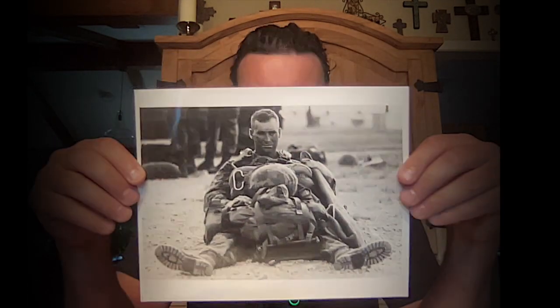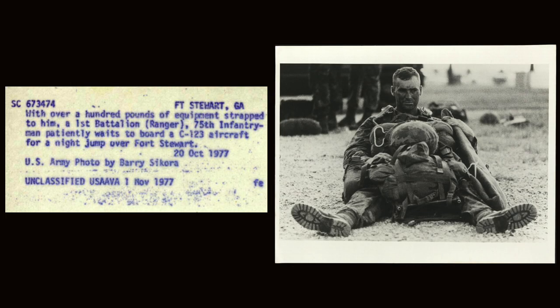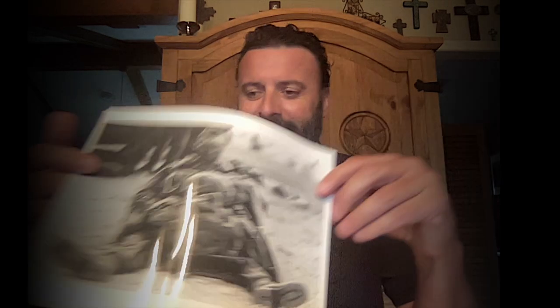Look at that guy — he looks pretty tired. This one says: with over 100 pounds of equipment strapped to him, a 1st Battalion Ranger, 75th Infantry, patiently waits to board a C-123 aircraft for a night jump over Fort Stewart, October 1977. Photo by US Army Barry Sikora, unclassified. Pretty cool — 1977, the dude's pretty tired getting ready to jump. Rangers go, Rangers.